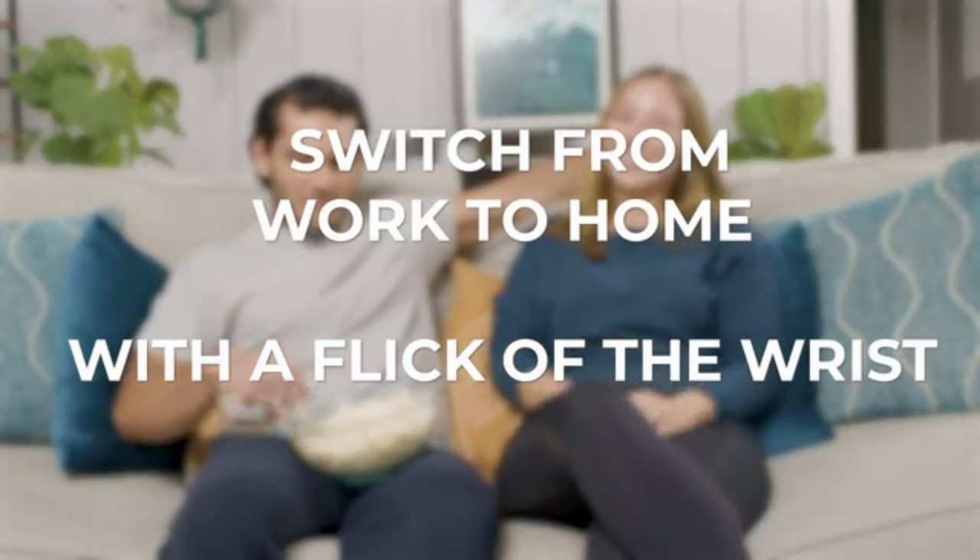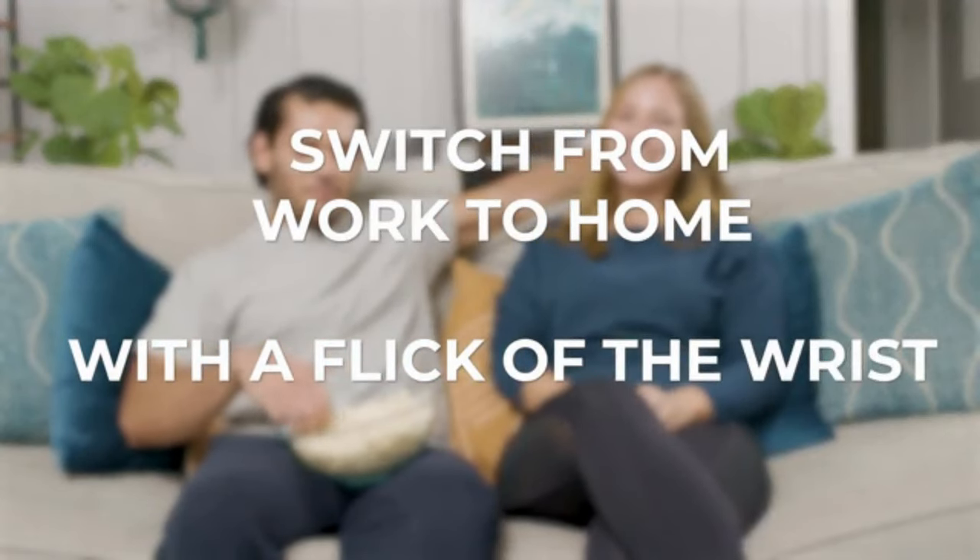Switch from work to home with a flick of the wrist. Now let's meet our founder. Hi, I'm Tomer Saran, founder of Sableflow.